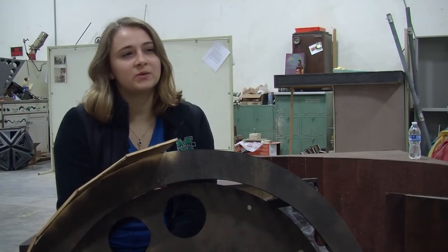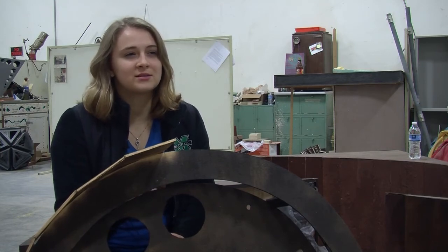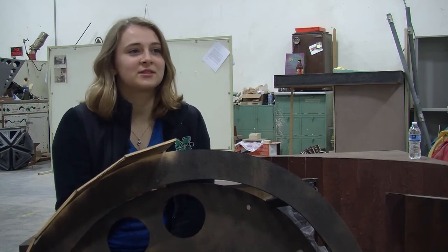Steel is intimidating, but I'm excited to work with it. I'm excited to learn welding because I think stereotypically welding is seen as a man's thing. So it's kind of cool to get to try something new and look kind of bad doing it.